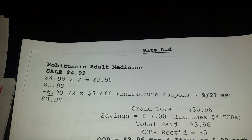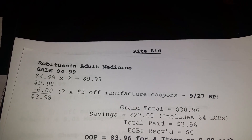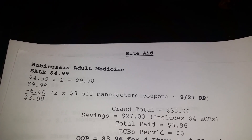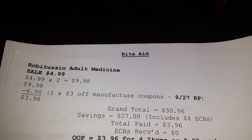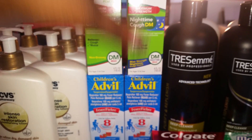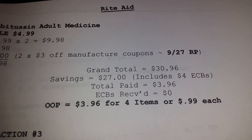I also got the adult Robitussin — same deal, $4.99 times 2 is $9.98, two $3 off manufacturer coupons from today's Red Plum brought my total down to $3.98 or $1.99 each. My grand total for just these four medicines was $30.96, savings $27.